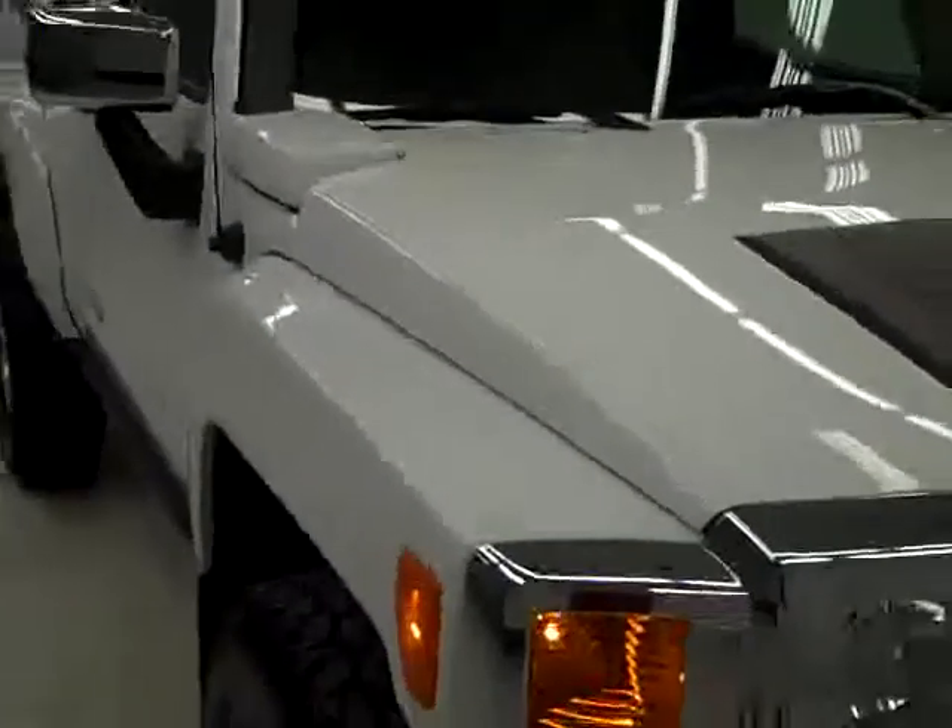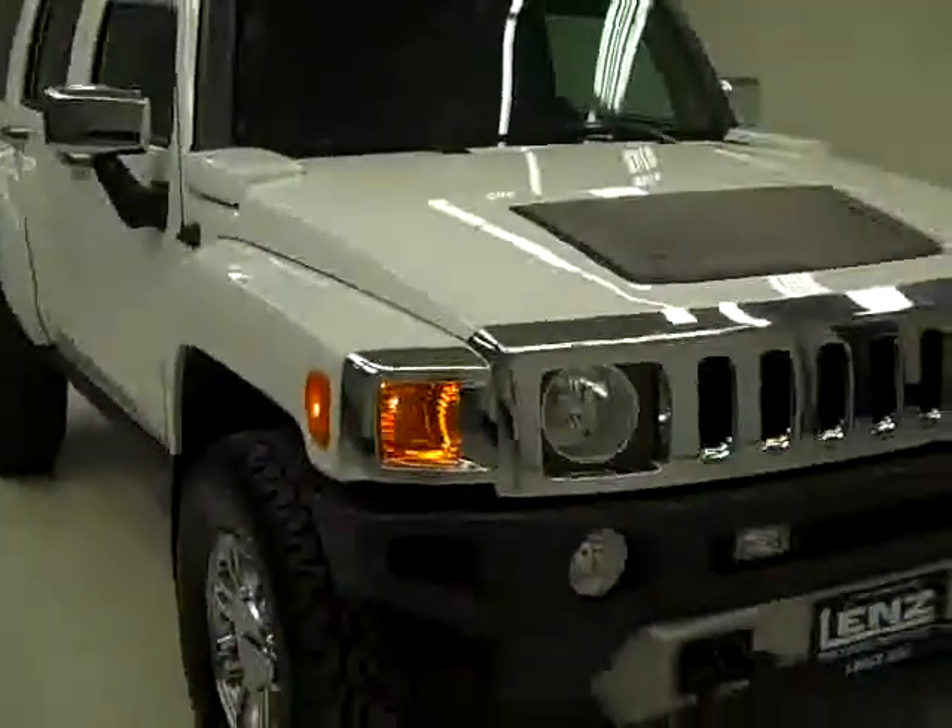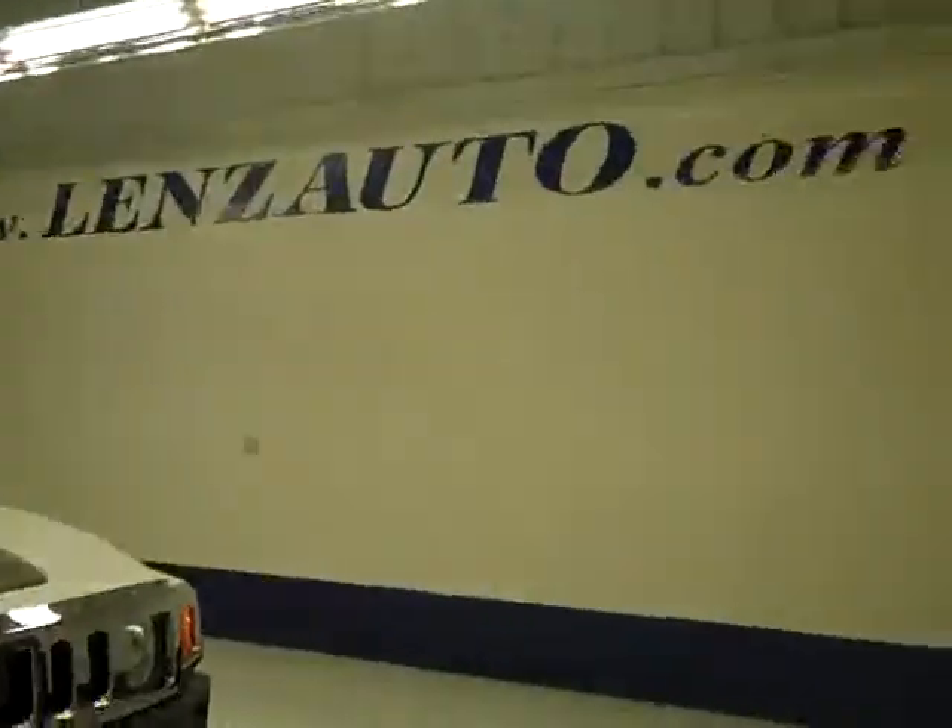And to see more pictures of the Hummer, along with a complete description, or to take a look at one of our other more than 400 trucks and SUVs, visit this website right here: lensauto.com.